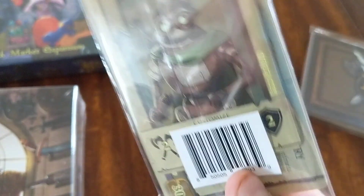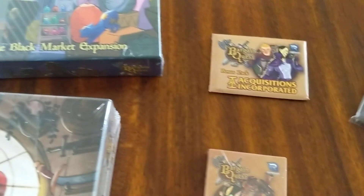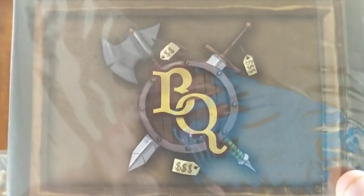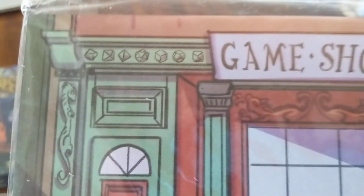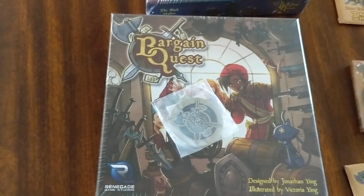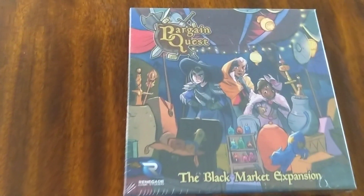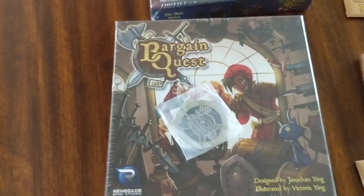And then we have — I'm not sure what this is. These are some sort of — I remember, maybe the storefront. Not really sure what this is either. It's been quite a while since I saw the original review of this game, and the Kickstarter was delayed, so I don't really remember how to play or exactly what the expansions are. But Bargain Quest arrived, and here it is.